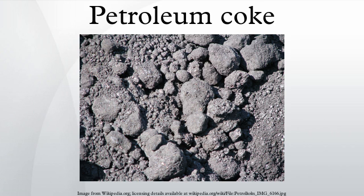Marketable coke is coke that is relatively pure carbon and can be sold for use as fuel, or for the manufacture of dry cells, electrodes, etc.